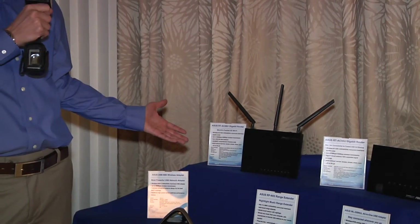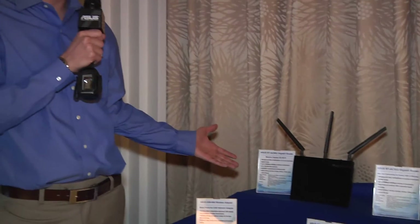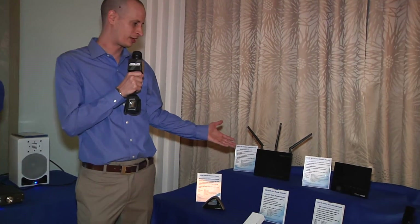It's a three-by-three solution, meaning it's got three transmit radios and three receive radios. This is our top-of-the-line AC — being very new, it's going to have a lot of new products coming out soon, so this is what we're going to get into right now.